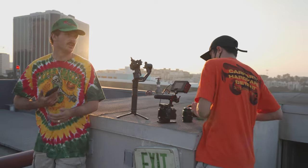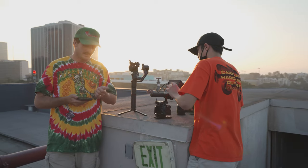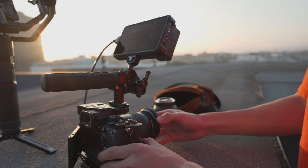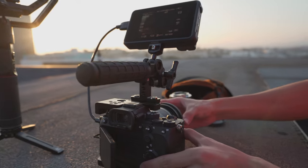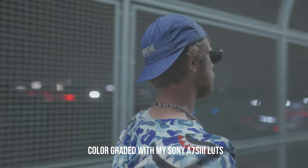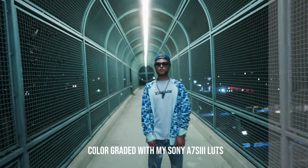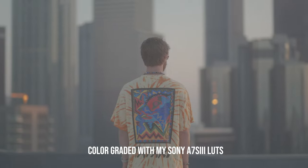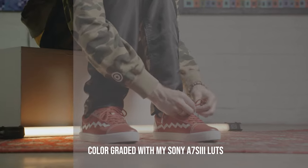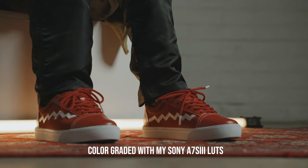Jumping straight into gear, because I know that's a popular topic in the YouTube filmmaking community. I kept it pretty simple. The main and only camera I used throughout this entire commercial was the Sony a7S III. I haven't really been able to break this camera in and really get a good feel for it, so I thought this project was perfect for it. I shot most of the footage in S-Log3 and I'm really impressed with the colors. The 10-bit 422 codec is a huge improvement from the previous 8-bit codec on previous Sony cameras.